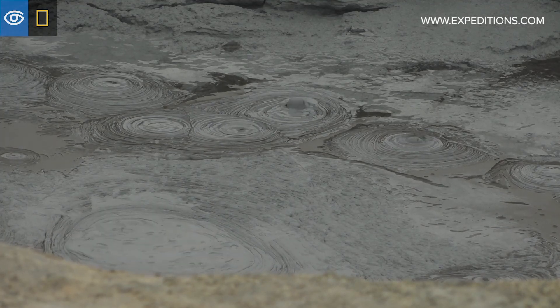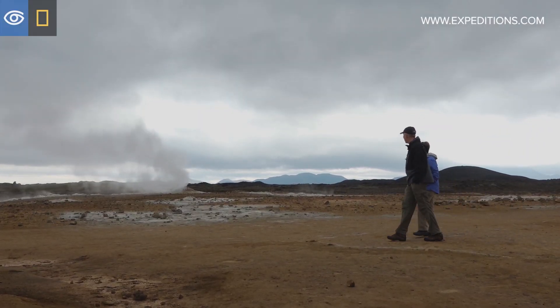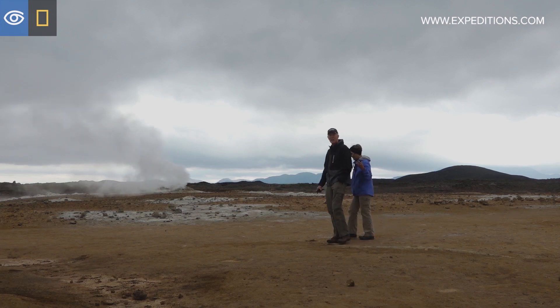It was one of the things that really drove us to do this trip — to see Iceland, which is sort of like a laboratory of geologic processes going on, not just in the past but to this day, that you can see it happening.